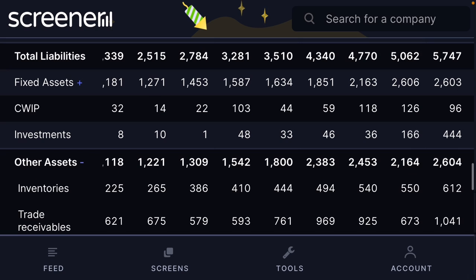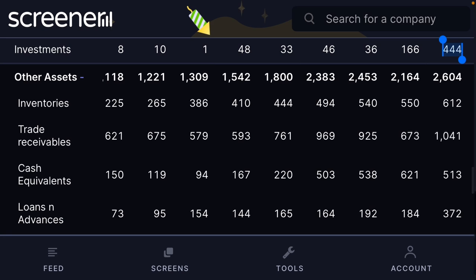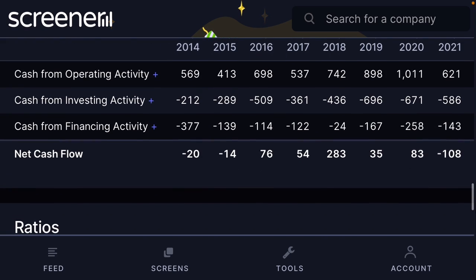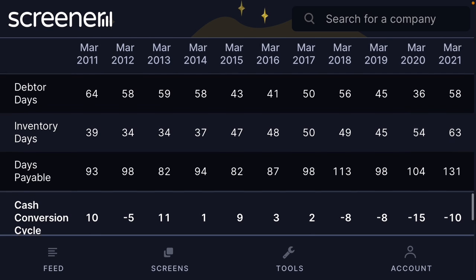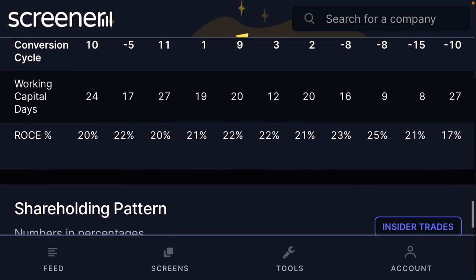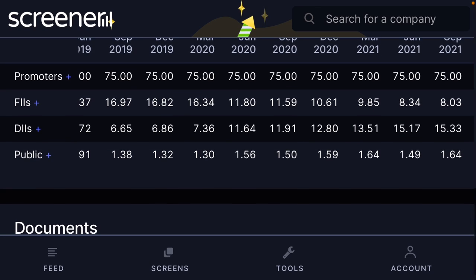Investments have increased from zero to 144 crore. The company has 513 crore in cash, inventory of 612 crore, trade receivables of 1,041 crore, and overall assets are increasing. Some negative signs: debtor days increased to 3,650 days, and working capital days are also negative. However, overall return on capital employed is 17 percent, and the company has a good probability of improving its position in the future.